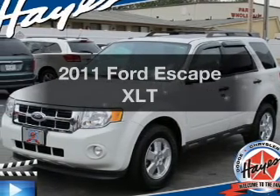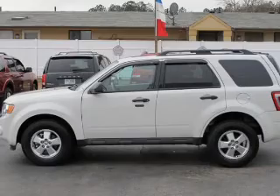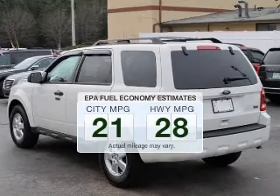Presenting the 2011 Ford Escape. If you're looking for a first-rate auto, this one could be yours today. Better gas mileage means better long-term driving, and this ride delivers with a great low-fuel consumption rate.